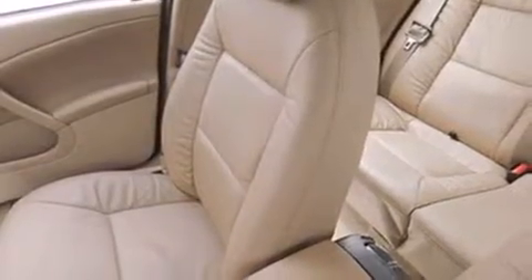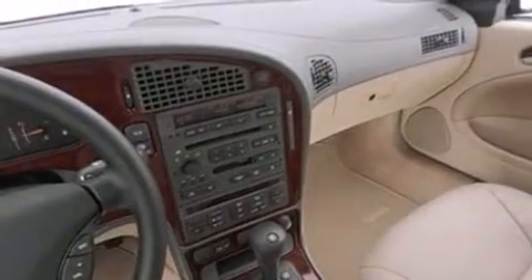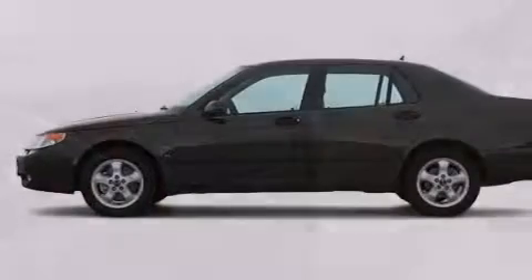Memory settings for the seat's positions so you can recall your favorite alignments with the push of one button. Dual power seats, cruise control, a CD player, a driver airbag, and rear seat child-proof door locks.